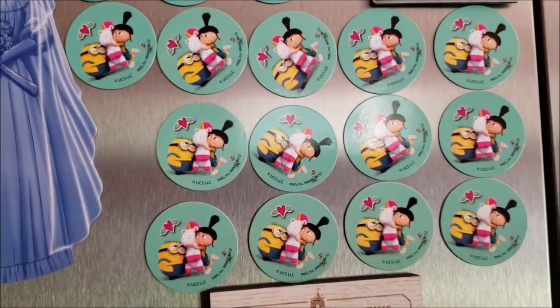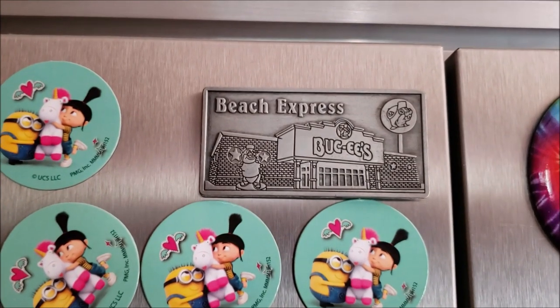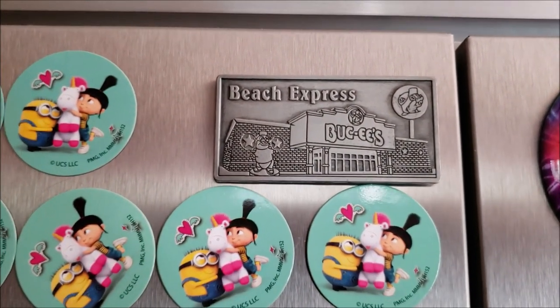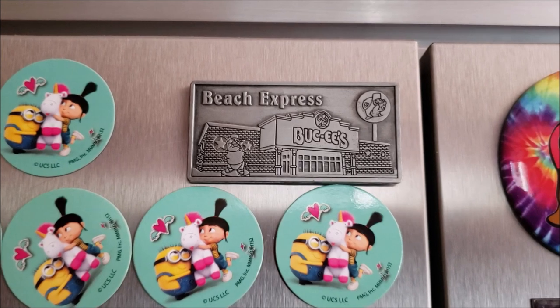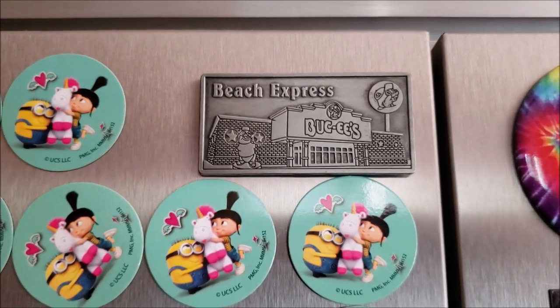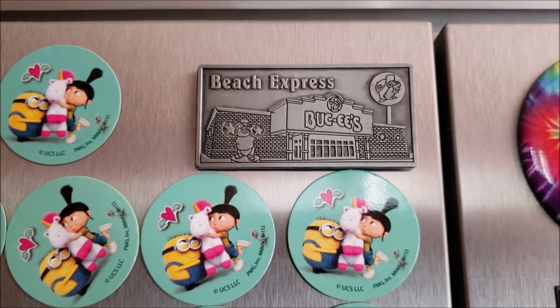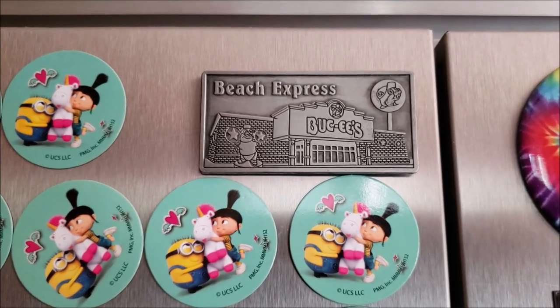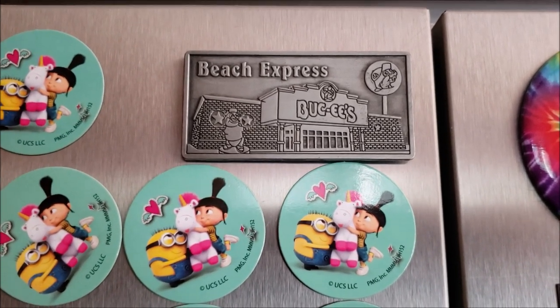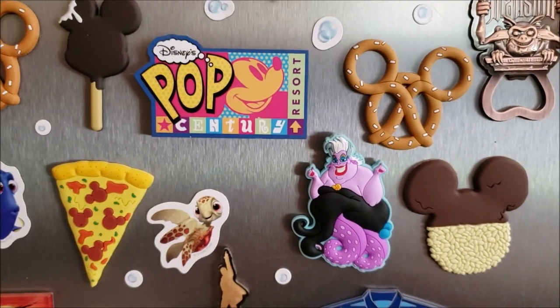We kept all the magnets and stuck them on the fridge for Donna's little minion army. Then this is a Buc-ee's magnet that we got in 2019. At that time there was only one Buc-ee's location outside of Texas, and we stopped by on our drive back from Florida and picked up this magnet to commemorate that experience.